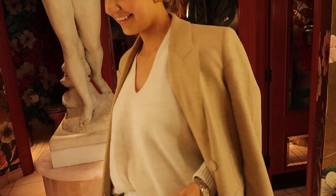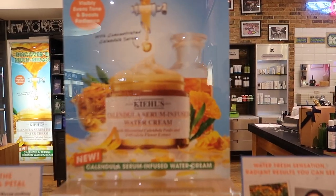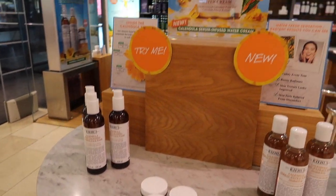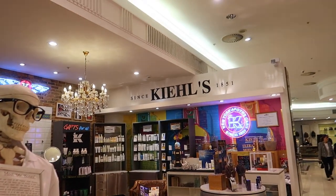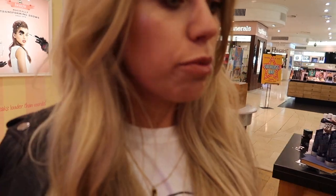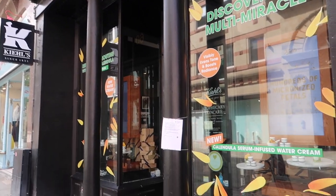Loving your Mango blazer coat! We're at Kiehl's now to try their new product — the serum infused water cream. I use their toner anyway. We're going to have a skin consultation at Kiehl's in House of Fraser. The PR company is very kindly gifting us the products. The flagship store is on King Street — we think we might have gone to the wrong place.